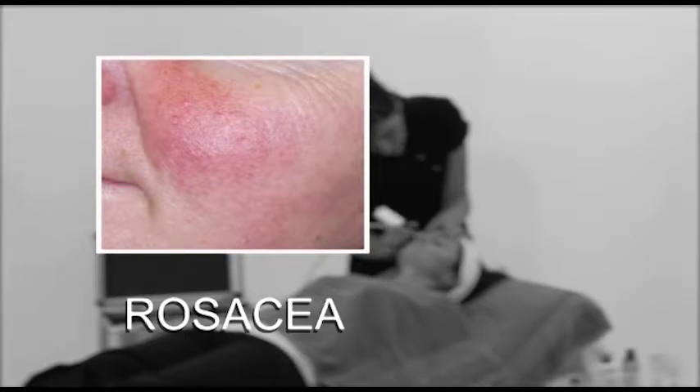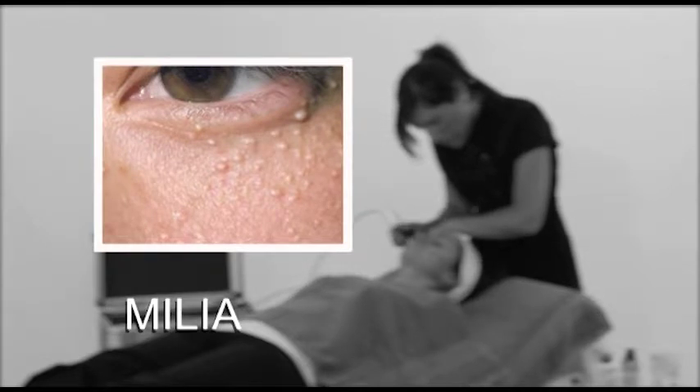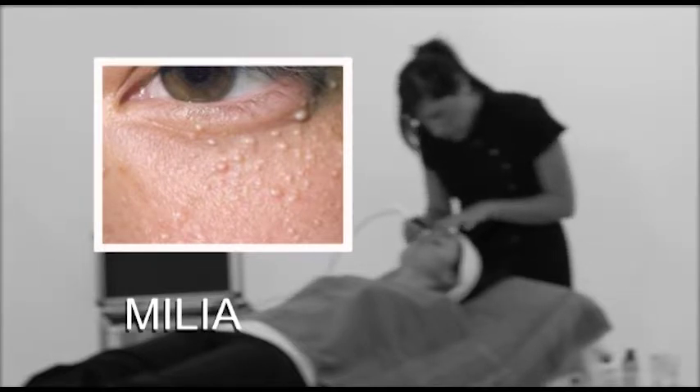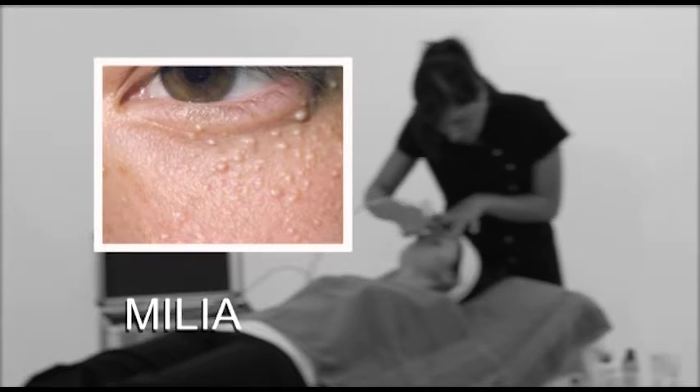Rosacea cannot be treated with microdermabrasion. Milia, also known as milk spots or oilseeds, are benign keratin-filled cysts usually found around the nose and eyes. They are small, hard, and white or pale yellow in appearance. They are not infectious and can be removed using a sterile needle to pierce the overlying skin to release the keratin.